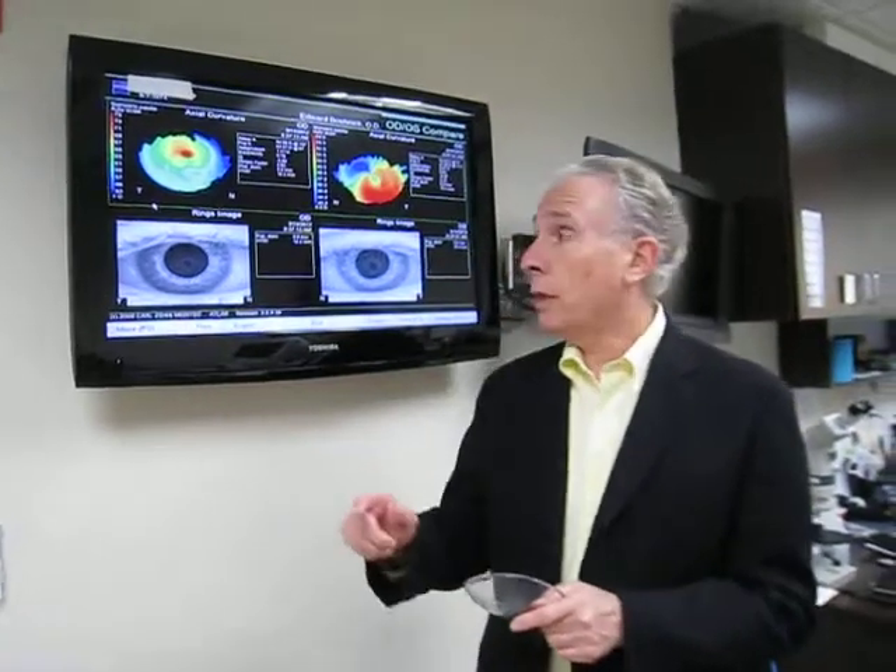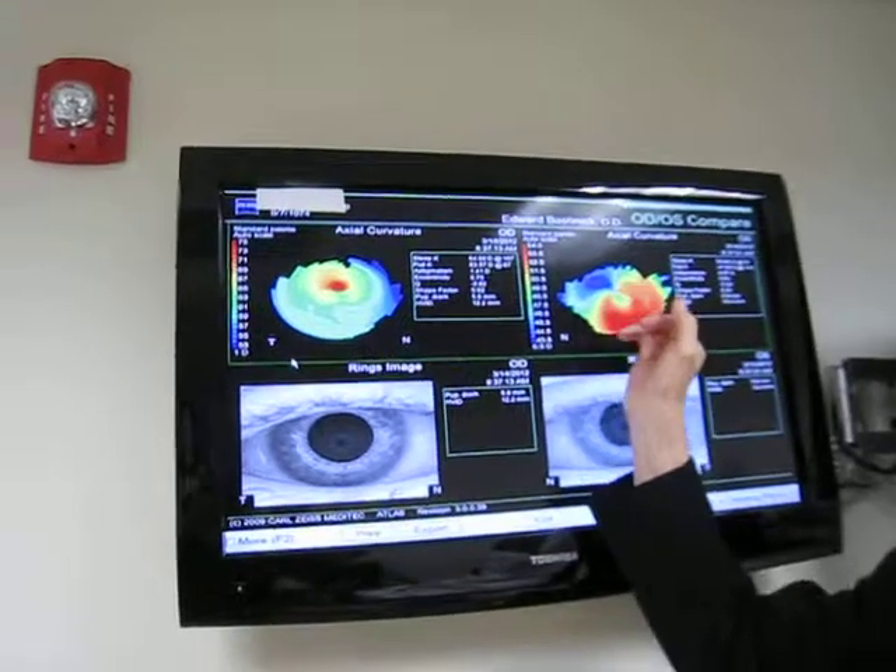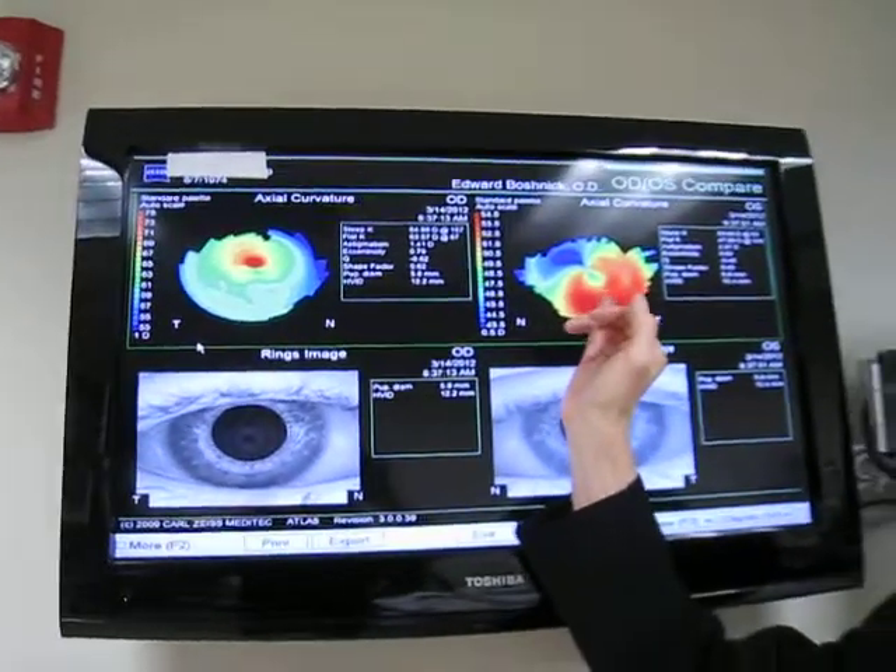Hi, I'm Dr. Boschek and I just want to discuss corneal topography on one particular patient who has a nipple cone on his right cornea and a pellucid cornea on his left cornea.